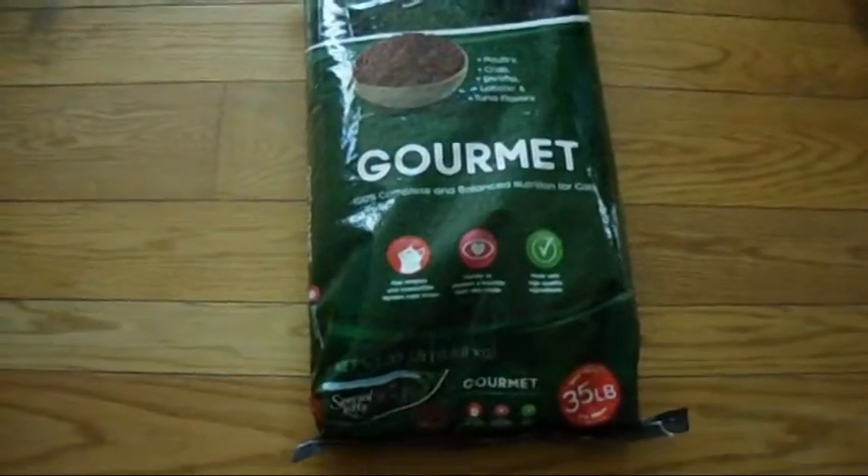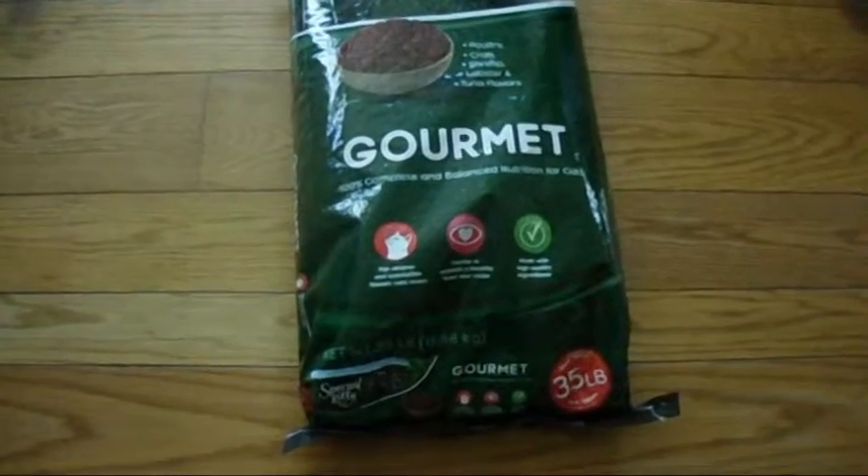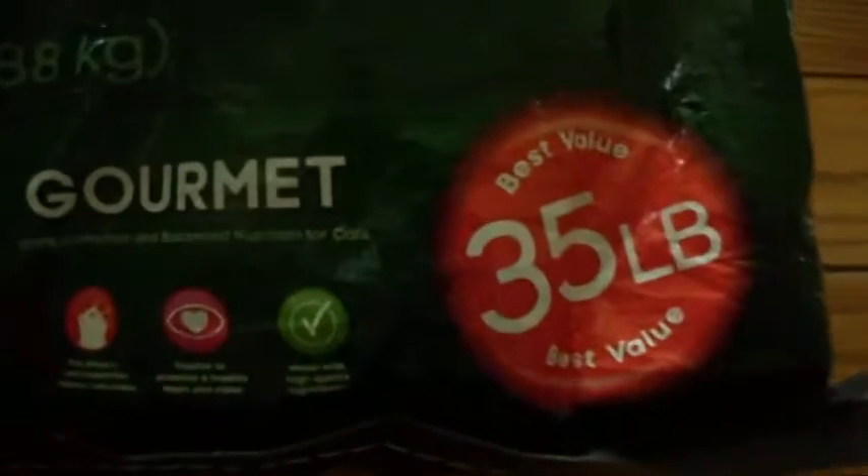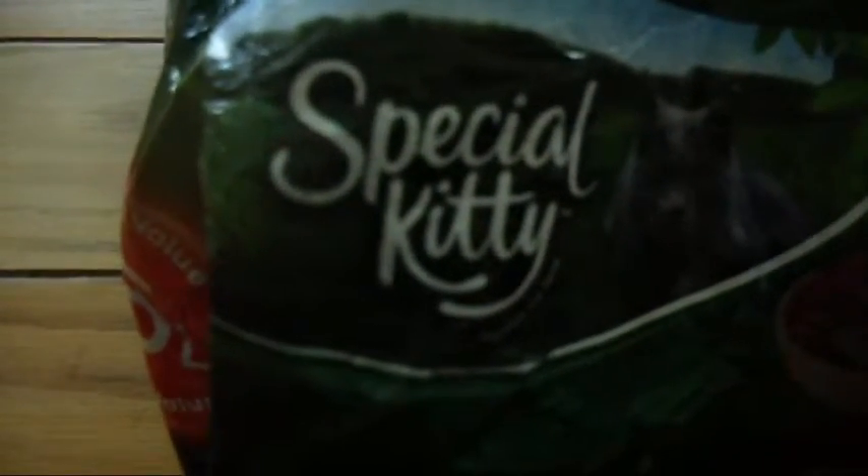I just want to show you guys the big bag of food that my babies get. It has 35 pounds in this right here. I don't know if you guys can read it, but you can see the images — that is how it looks. This is the name, and you can see the letters clearly here.